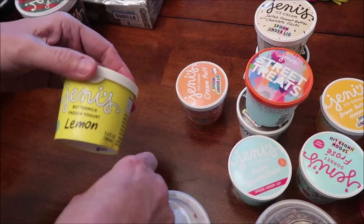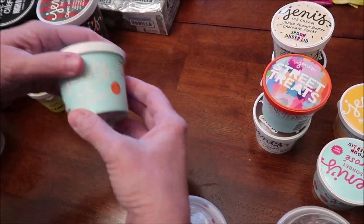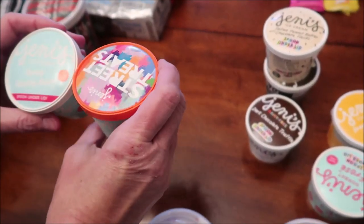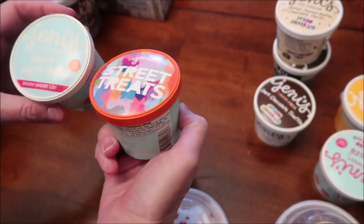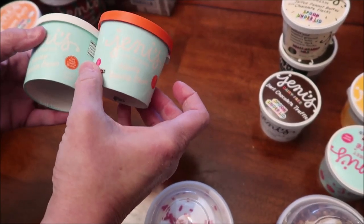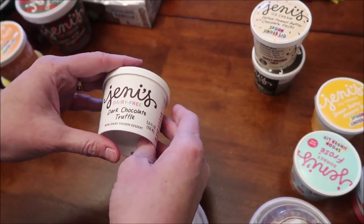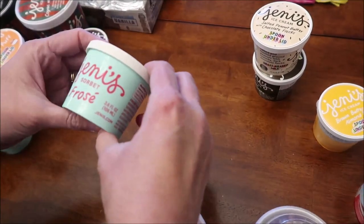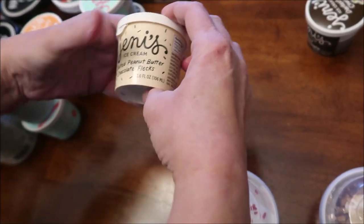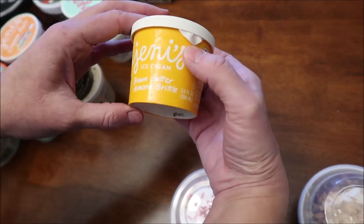So this is the Frozen Yogurt. This is Lemon. This one is called Cream Puff. This is Honey Vanilla Bean. Street Treats — there's another Honey Vanilla Bean; I don't know what the difference is, they probably just stuck a different top on it. Kevin likes vanilla. This is a dairy-free dark chocolate truffle, this is a sorbet frosé, this is salted peanut butter chocolate flex, this is the darkest chocolate, and this is the brown butter almond brittle.